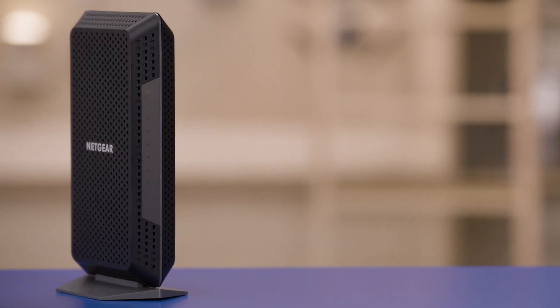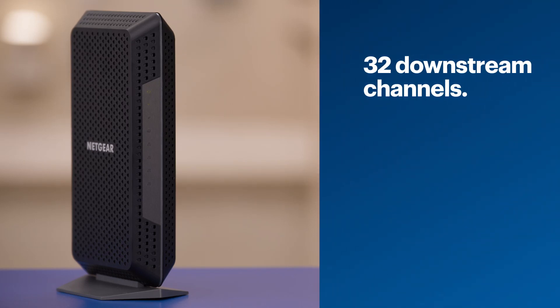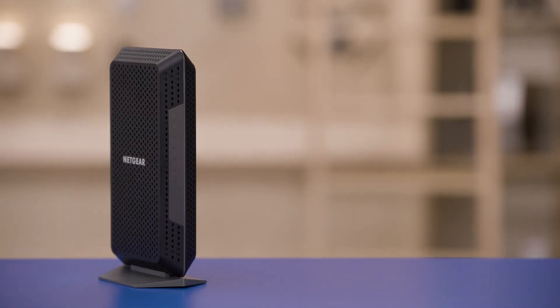This Netgear Nighthawk 32x8 DOCSIS 3.1 cable modem has 32 downstream channels and 8 upstream. The higher the number of channels, the better it can support faster speeds. Now it's important to note that the speed is largely dependent on your internet service. In other words, upgrading your modem won't necessarily have an impact on the overall speed if you're paying for a slower service. In summary, depending on the type of internet connection that you have, you might be able to save some money in the long run by purchasing your own cable modem. Just make sure to check with your ISP for compatibility.